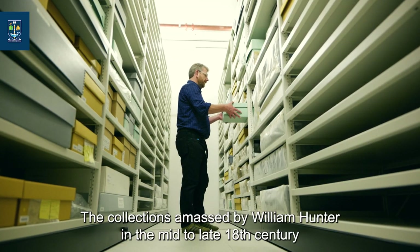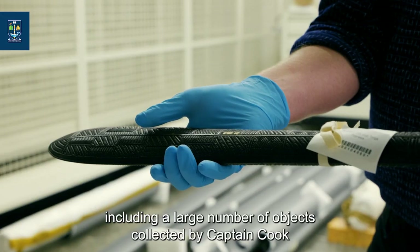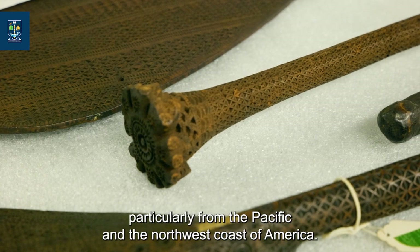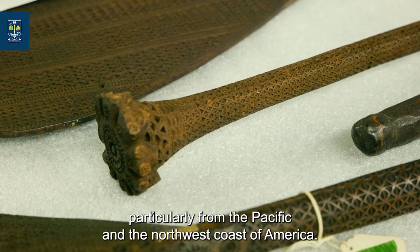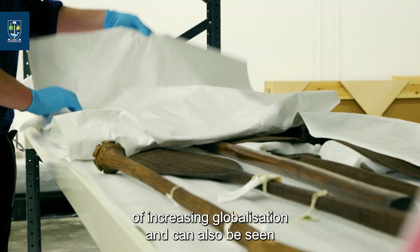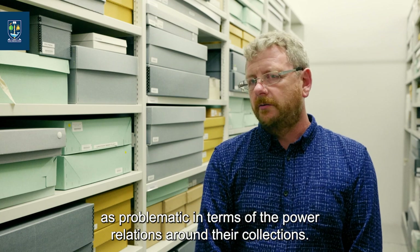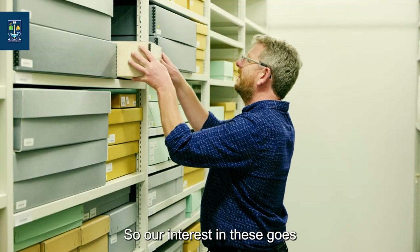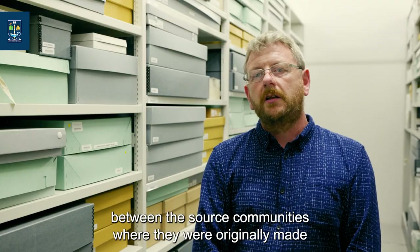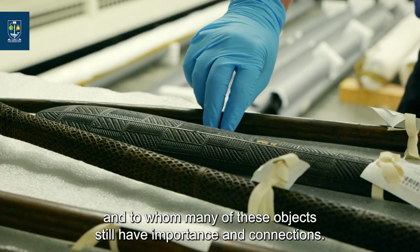The collections amassed by William Hunter in the mid to late 18th century included a large number of objects collected on Captain Cook's voyages around the world, particularly from the Pacific and the northwest coast of America. These are now important in the collection because they are from a time of increasing globalisation, and can also be seen as problematic in terms of the power relations around their collection. So our interest in these goes beyond the objects themselves into the relationship between the source communities where they were originally made and to whom many of these objects still have importance and connections.